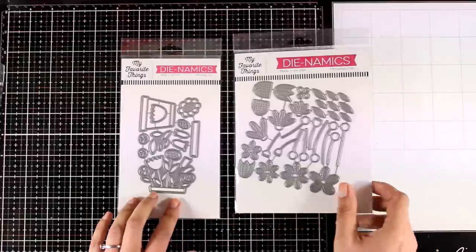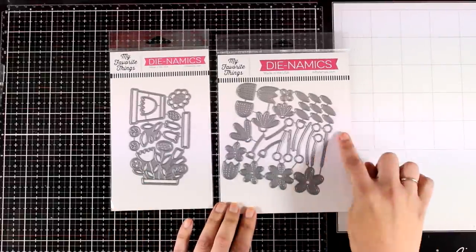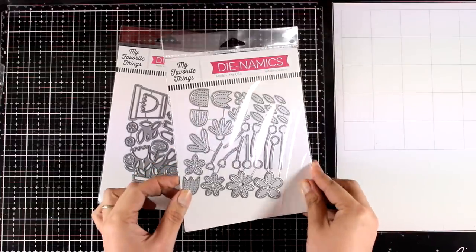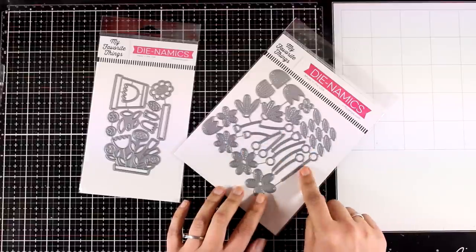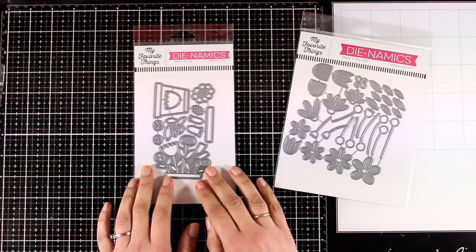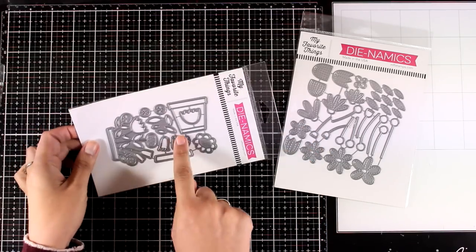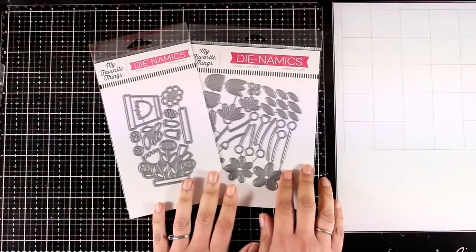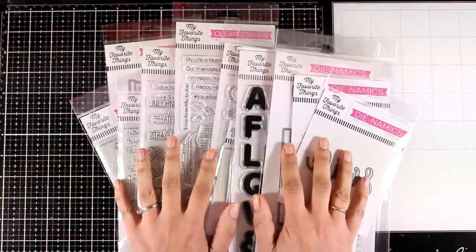Here are two die sets which I absolutely love and will be using today. The first lets you create lots of different flowers — you get stems, centers, many different flower designs, and little leaves with a stitching detail. The second gives you a pot so you can create the pot and put the flowers inside. They both end up making wonderful cards and you'll see what I create with them.